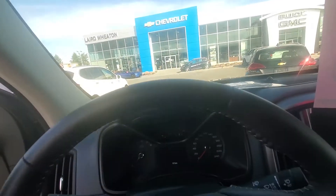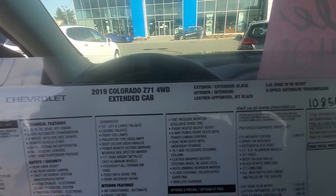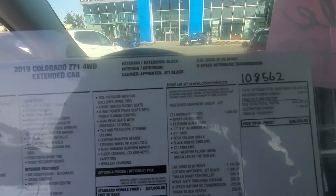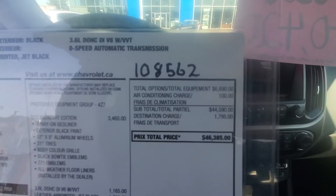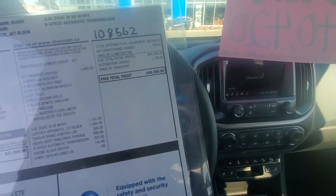You've also got a heated steering wheel. I'll just show you a picture of the build sheet here — 2019 Colorado Z71 four-wheel drive, MSRP of $46,385, and you can have it all for only $40,400.